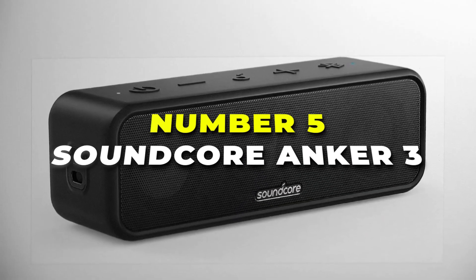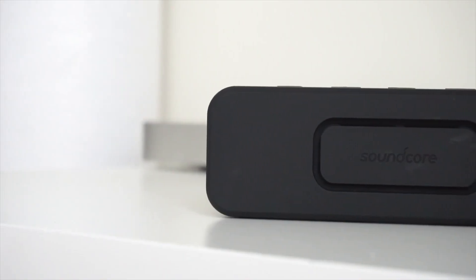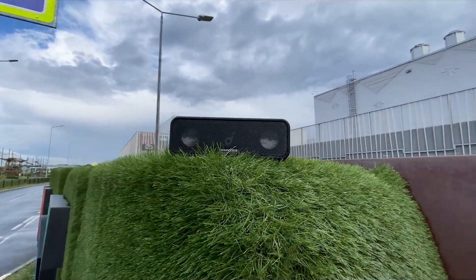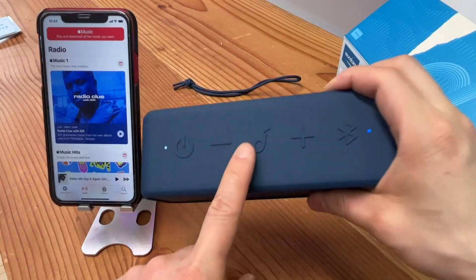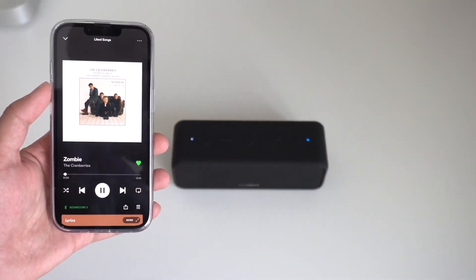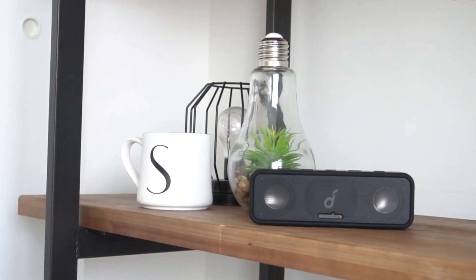Number 5 is the Soundcore Anker 3 portable Bluetooth speaker, your go-to audio companion for every adventure. This wireless speaker packs a punch with its impressive features and user-friendly design, making it a must-have for music lovers on the move. Effortlessly connect your devices via Bluetooth, allowing you to stream your favourite tunes without any hassle, whether you're at home, outdoors, or at the beach.